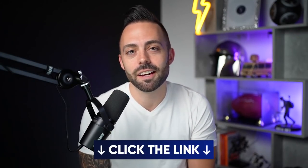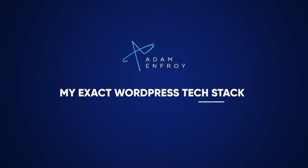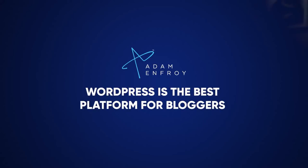When starting a new blog or website, there are tons of options: WordPress, Webflow, Squarespace, Wix, hiring a developer, using an agency. But why WordPress? WordPress runs most of the internet — it has the biggest market share and it is the best platform by far for bloggers. We want to bury this debate because it really comes down to the WordPress ecosystem.